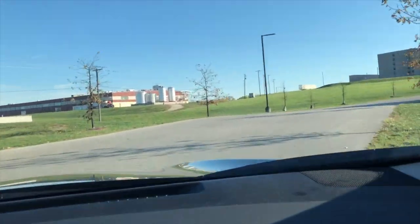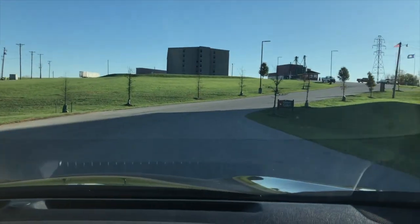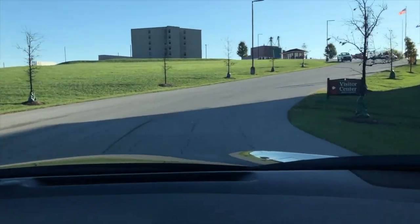That's 50% off your first year by going to norton.com/phones — that's 50% off Norton 360 at norton.com/phones.